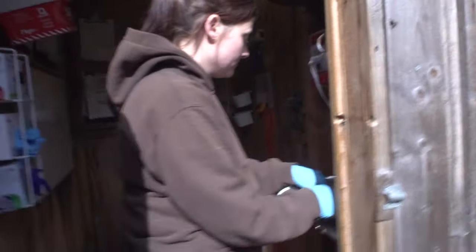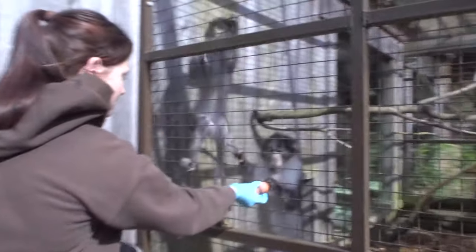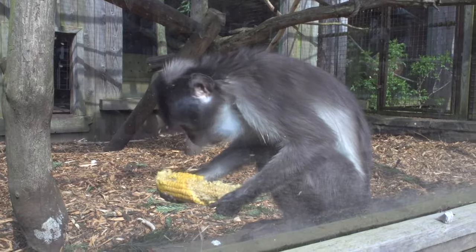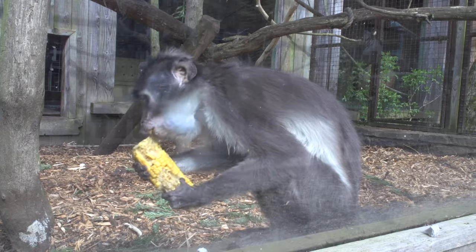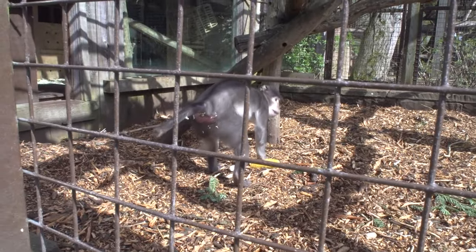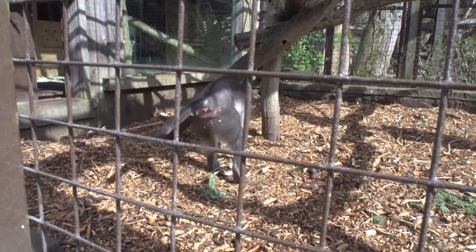This is our white-crowned mangabey exhibit. We have been looking after white-crowned mangabeys for well over 30 years. In fact, for a long time we were the only people in the UK looking after them. They're here as part of a European breeding program because they're an endangered species — in fact, for a long time they were listed as critically endangered, one step closer to extinction. They were in the list of the top 25 most threatened primates, but thanks to a lot of conservation work in West Africa the population is a little more secure.